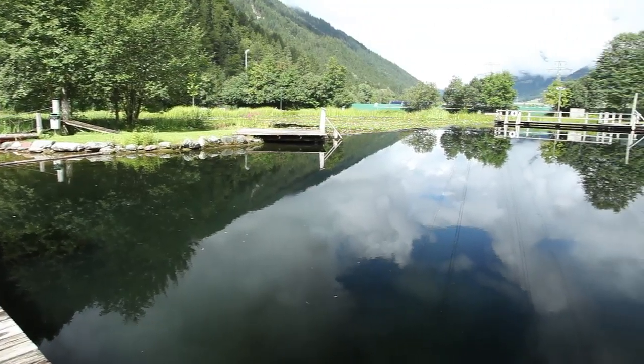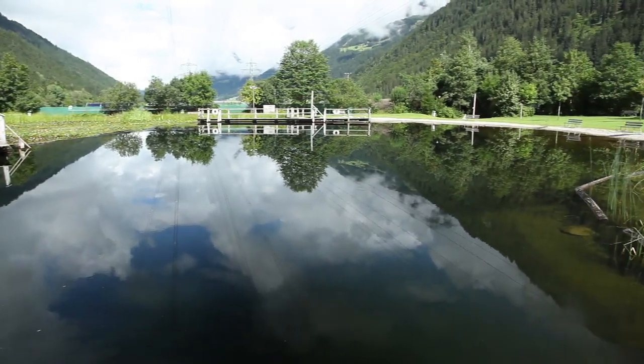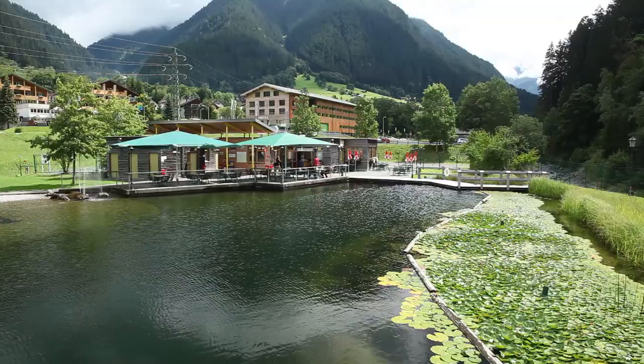This is Mountain Beach, a huge man-made natural swimming pool nestling amongst the mountains in Gashurn, Austria.